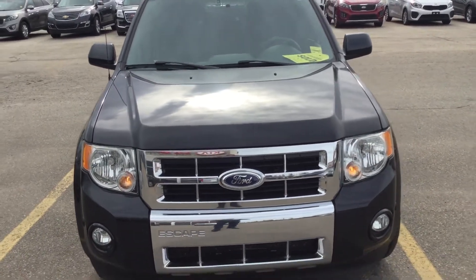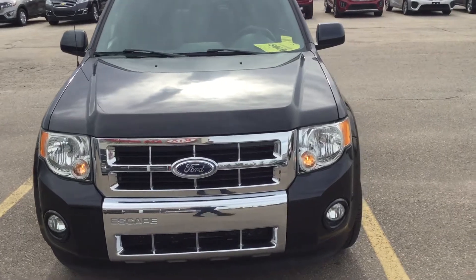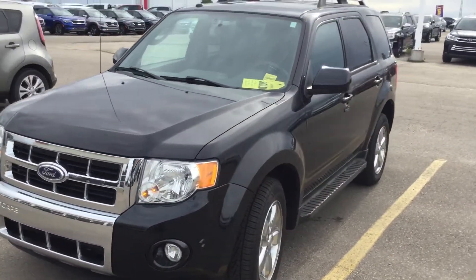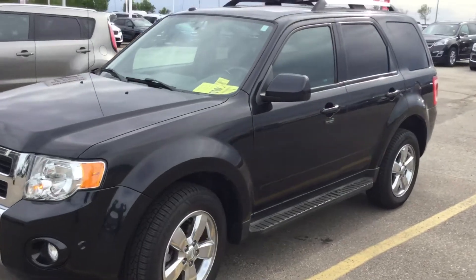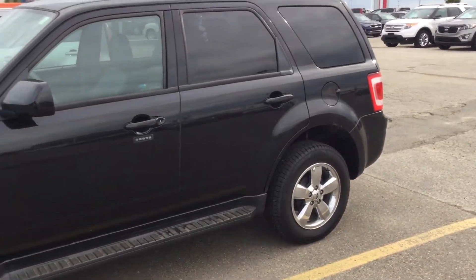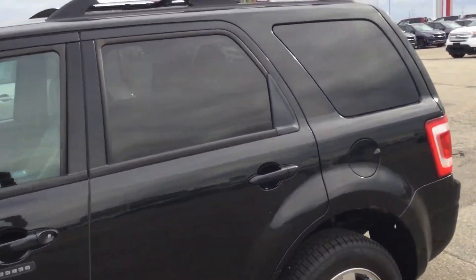Hello Tom, it's Mike here from ShootKey. I'm just taking a short video on the 2011 Escape, the one you inquired about. It's a beautiful 2011 Escape Limited, very low kilometers — 87,000 kilometers. A lot of nice options.